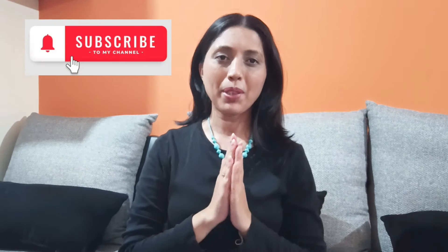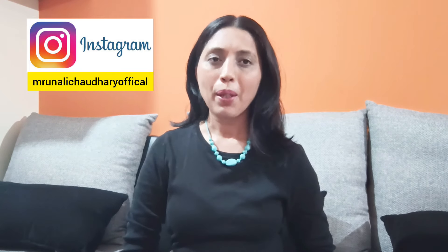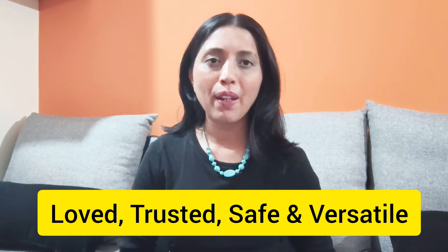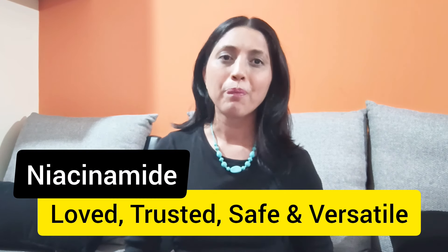Hi my beauties. Namaste. Welcome back to my channel. Hope you all are doing well. Today I am here with another new video. In today's video, we will be talking about a very beautiful, loved, trusted, safe and very versatile product which is niacinamide.